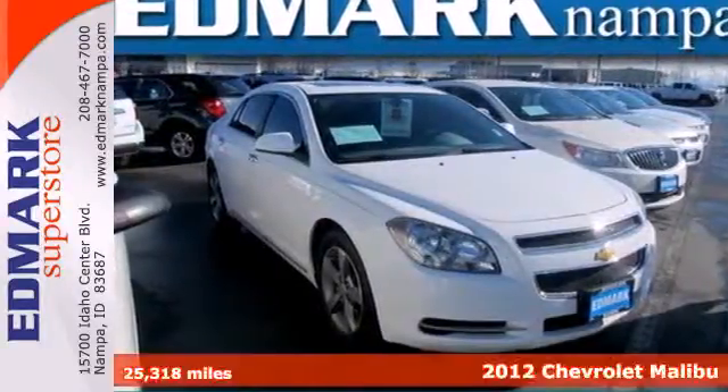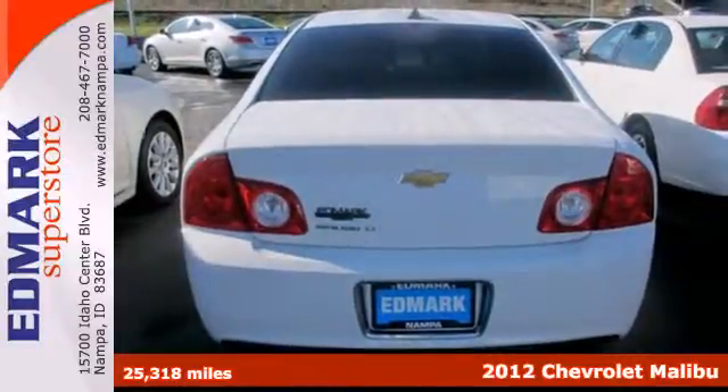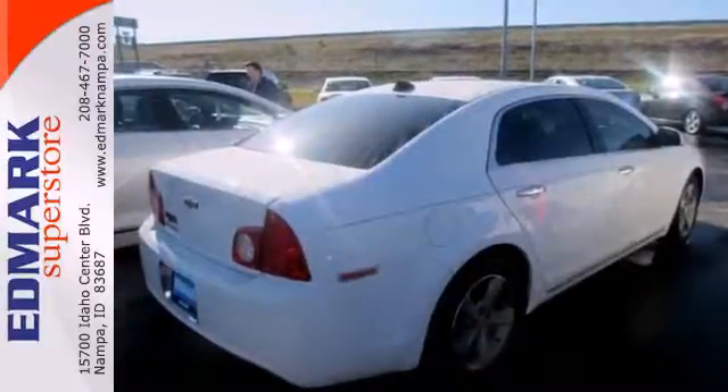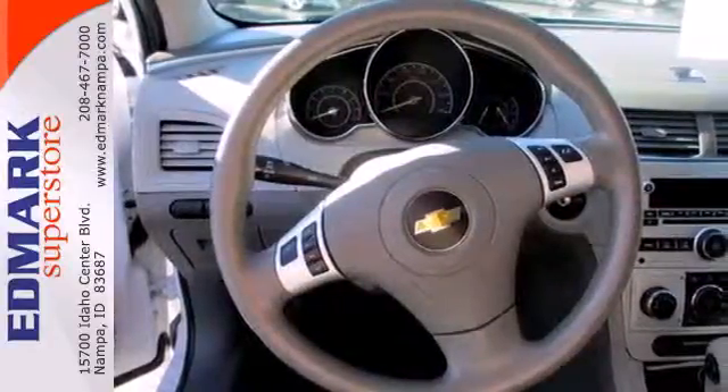It's a 2012 Chevrolet Malibu. This sedan comes fully equipped with an emergency communication system, tilt and telescopic steering wheel, and security system with panic alarm. Face the road safely with its multiple airbags, stability and traction control, and anti-lock brakes.